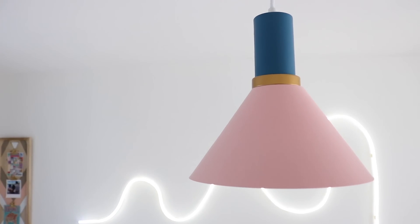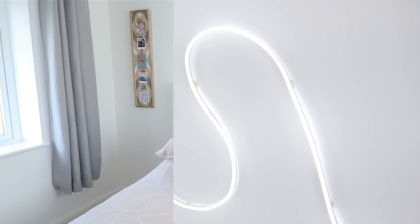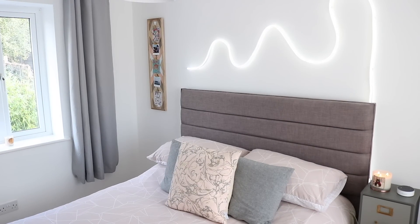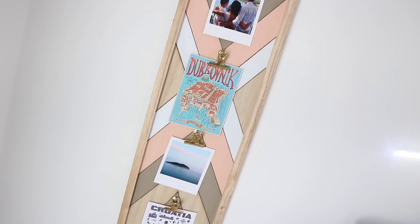My favorite feature of this room is the neon light. I actually designed this myself and took inspiration from Mr. Kate, who's an interior designer here on YouTube. I just think the neon light gives such a nice flair and vibe to the room — I love it. We also added some picture frames to the bedroom.